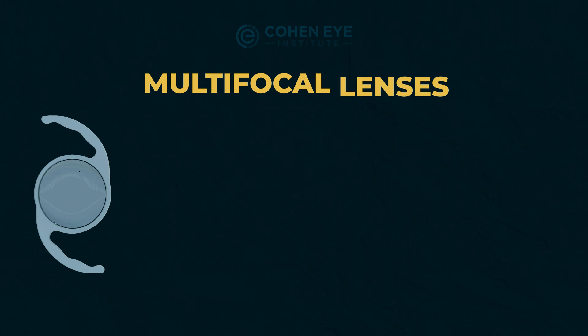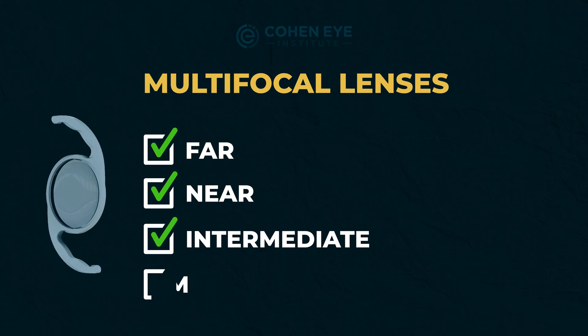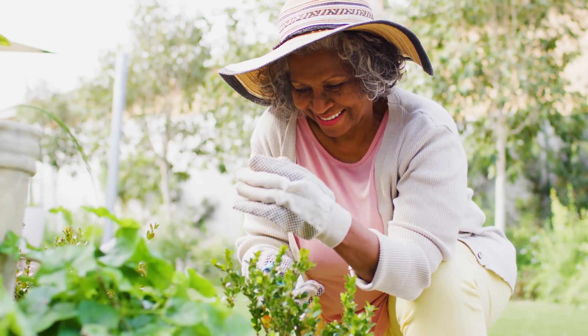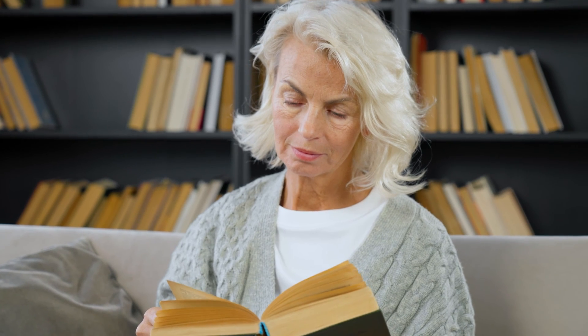Multifocal lenses, on the other hand, can correct far, near, and intermediate vision, as well as astigmatism. This is why they're becoming increasingly popular with patients who want to have a better range of vision and don't want to always depend on glasses.